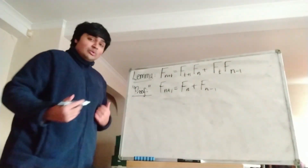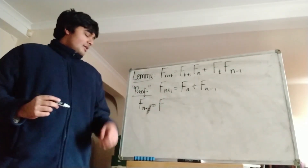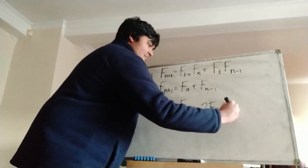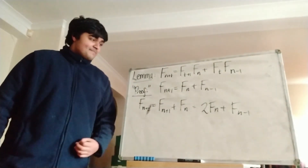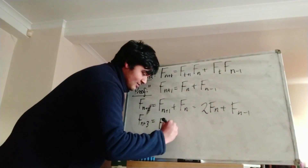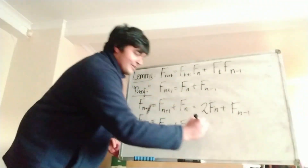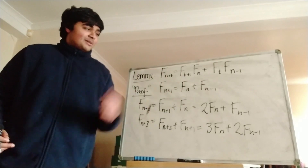Now let's look at the case t equals 2. We get f_{n+2} equals f_{n+1} plus f_n. But now we know that f_{n+1} we can write as f_n plus f_{n-1}. So this is equal to 2f_n plus f_{n-1}. Now we're going to look at f_{n+3}. f_{n+3} is just f_{n+2} plus f_{n+1}, which using what we just found equals 3f_n plus 2f_{n-1}. And perhaps you can guess what f_{n+4} is — it's going to be 5f_n plus 3f_{n-1}.